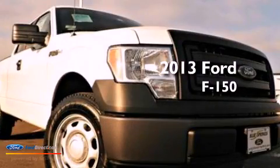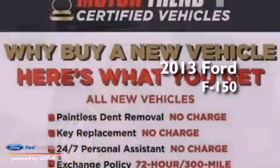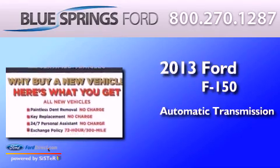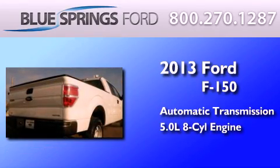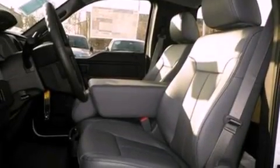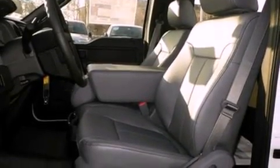This is a brand new 2013 Ford F-150. This truck has an automatic transmission and a 5.0 liter V8. Features include traction control and stability control systems,